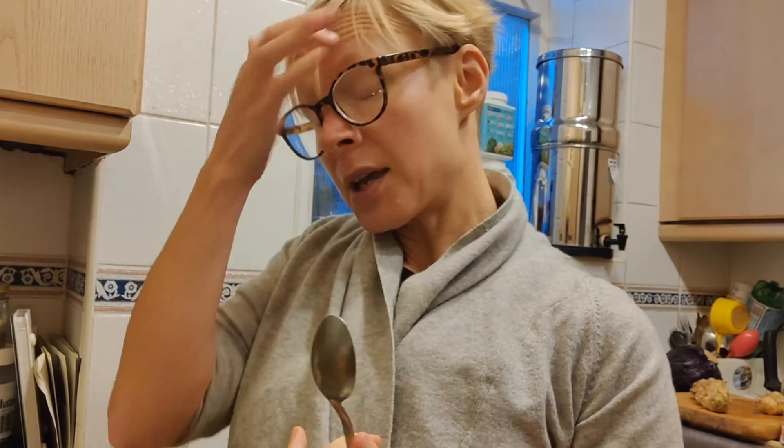I wanted to make a video today about turmeric and making a lovely turmeric snack that you can have on a daily basis. I talk about turmeric with quite a few of my clients because it's a really strong anti-inflammatory.